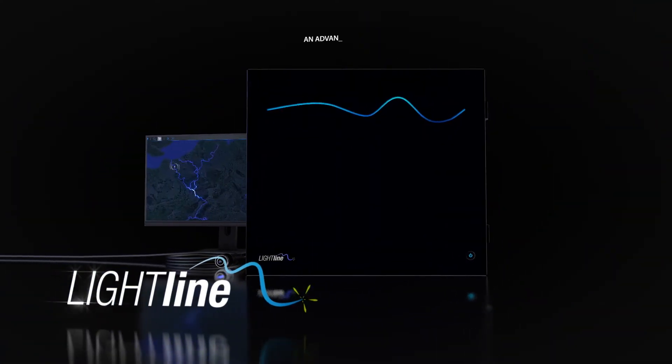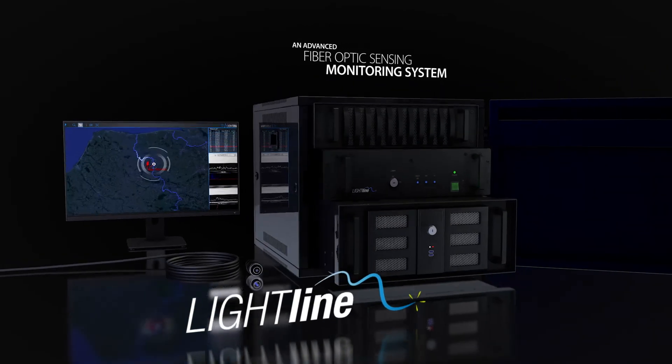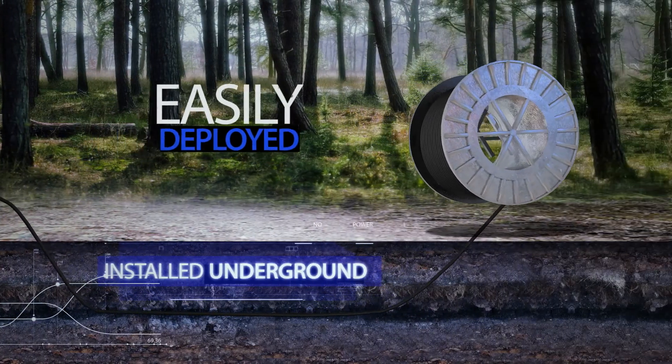LightLine — an advanced fiber optic sensing monitoring system for long distances and complex terrains. Using standard fiber optic cables installed underground, this cutting-edge technology is easily deployed.